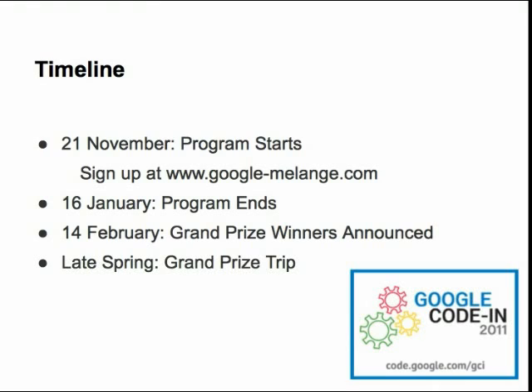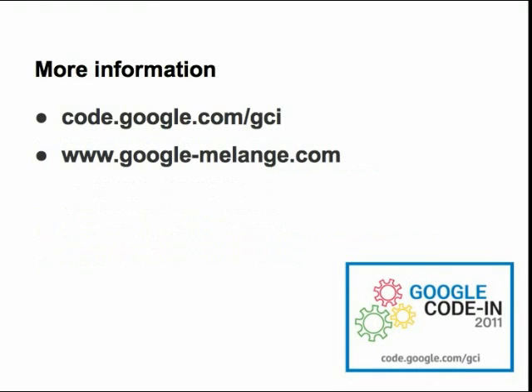Again, they receive an all-expenses paid trip to Google's headquarters in Mountain View, California, for themselves and a parent or legal guardian in the late spring. The exact date of the trip will be announced later. For more information, go to code.google.com/GCI, and go to google-melange.com to register and start claiming tasks. I hope you are all interested in participating and we hope to see you on November 21st. Thank you.